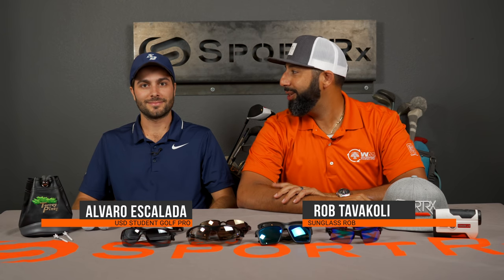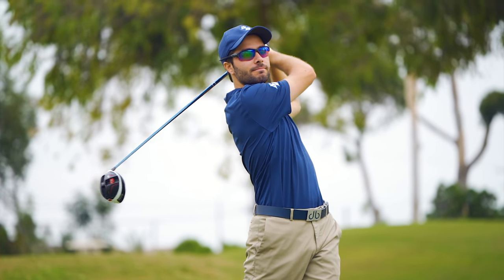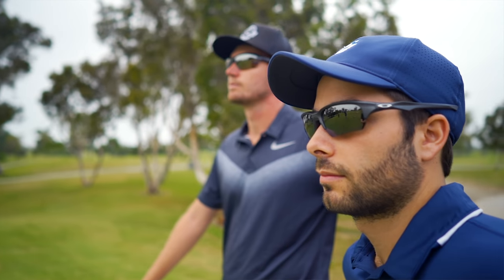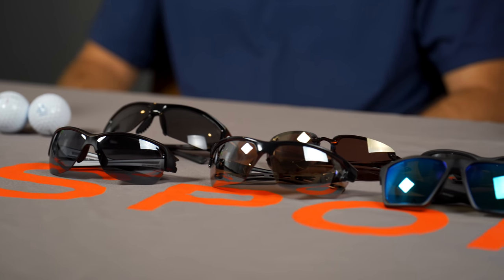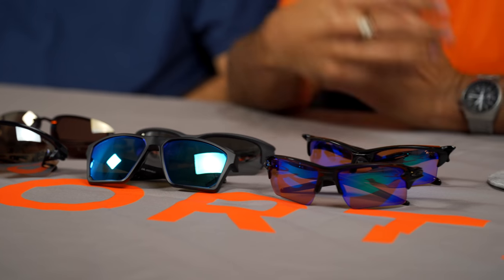Hey everyone, this is Sunglass Rob from SportRx and I'm here with our marketing intern Alvaro. I hear you're pretty good at swinging some sticks — you're on the USD golf team, varsity D1, with a plus four handicap. Anyways, we're here to talk about the best golf glasses of 2018. I know a lot about glasses, a little bit about golf; you know a lot about golf and you're learning a lot about glasses. We're here to talk about Alvaro's favorite picks, our optician's favorite picks, and our customer's favorite picks.